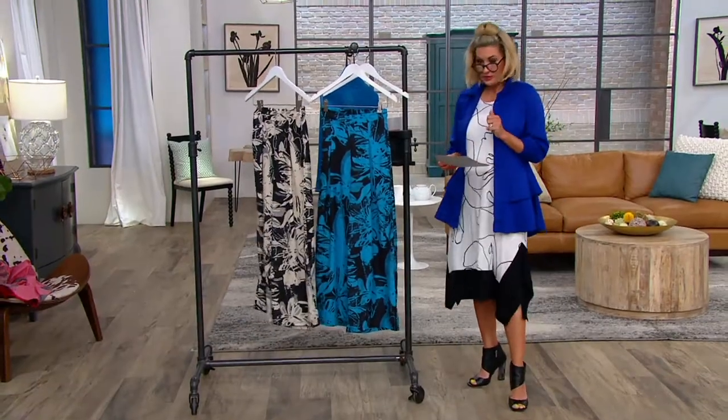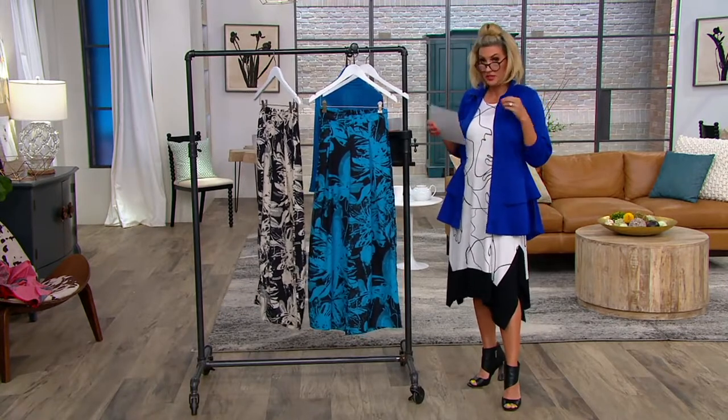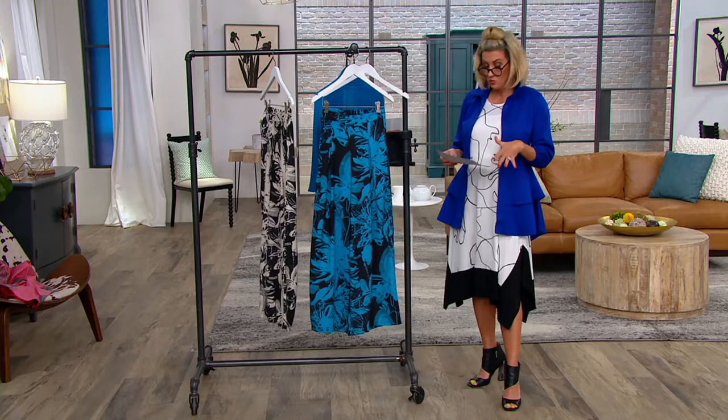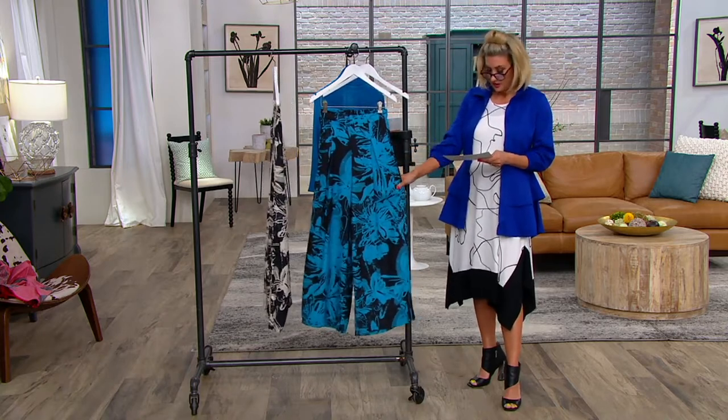Two colors in this brand new pair of pants, which have an elastic waistband so they pull on with ease, but otherwise they are a wide leg woven done in a cotton span blend. This is our color that we call cobalt.